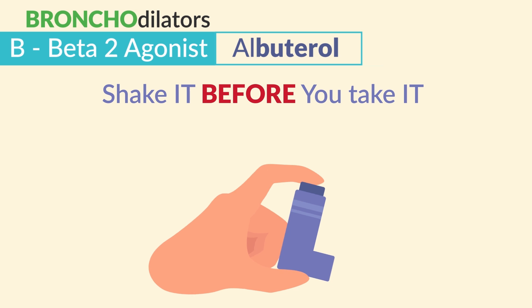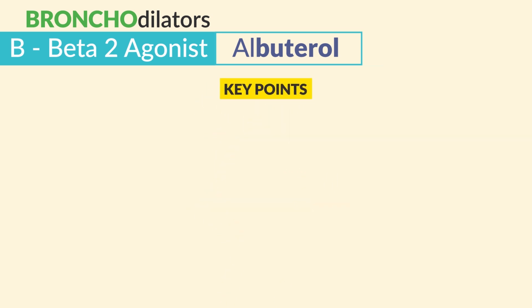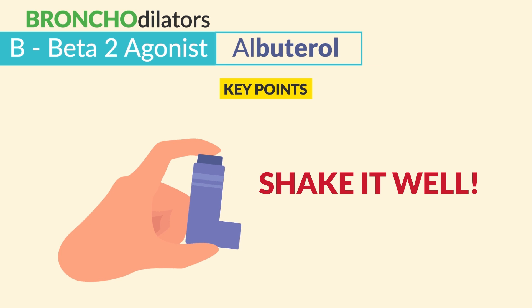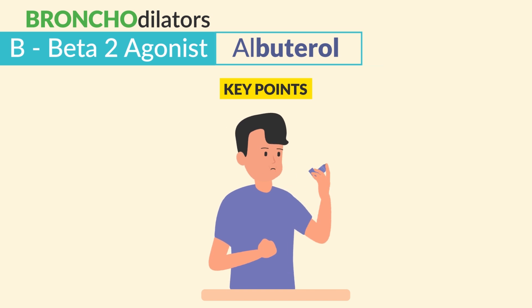For administration, make sure you shake it before you take it. The key point is always shake it well, then breathe all the way out, push the inhaler, inhale, and hold for a few seconds, then exhale.